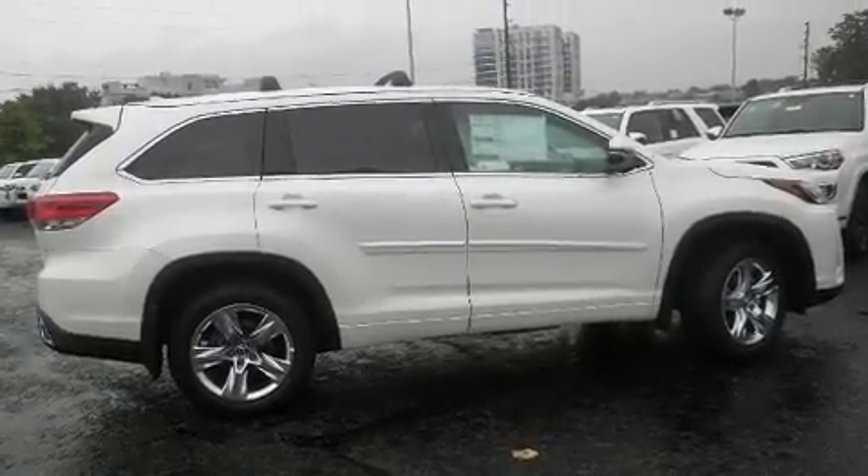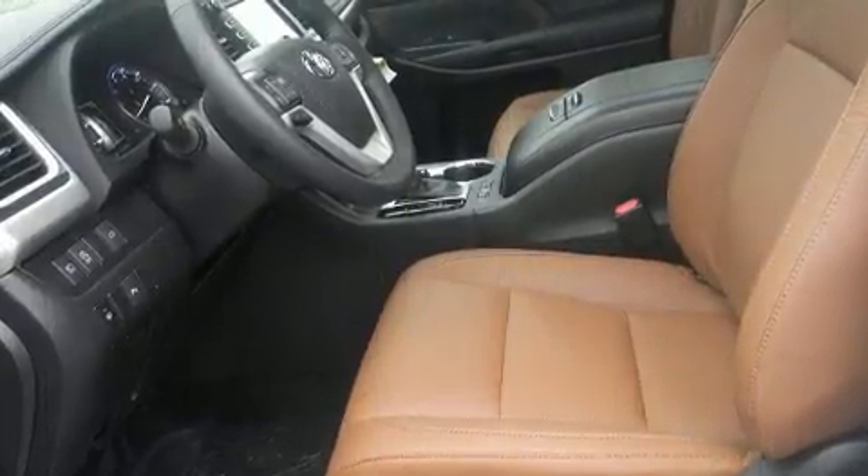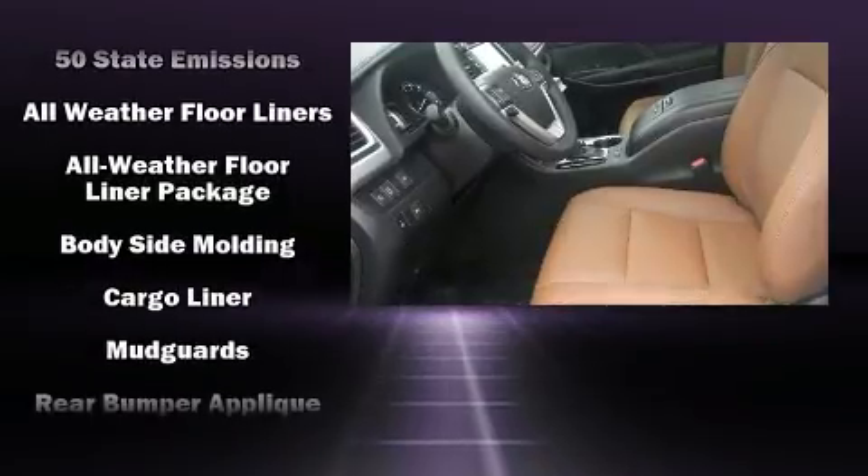Passenger security is always assured thanks to the various safety features, such as dual front impact airbags, traction control, brake assist, and four-wheel disc brakes with ABS.